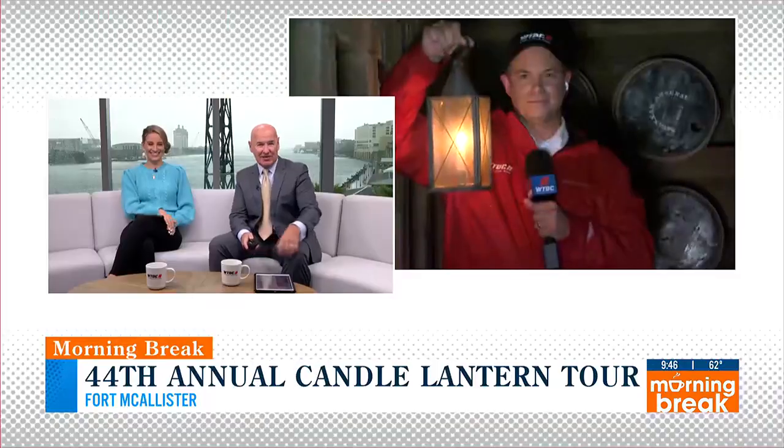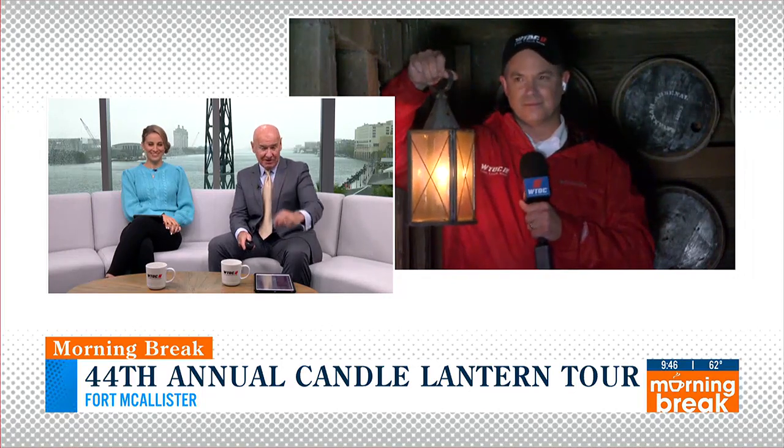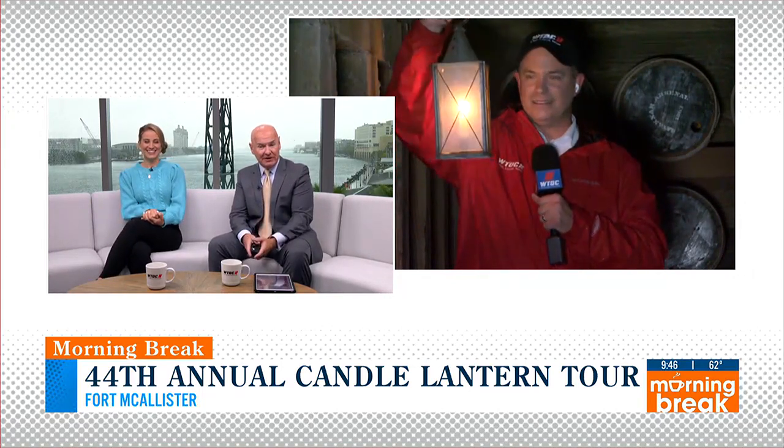Welcome back to Morning Break. When the sun goes down this weekend, a popular tour returns to Fort McAllister. You will get a chance to experience nightlife at the fort, circa 1860. Kyle is down there this morning where they are going to turn off the lights and fire up the lanterns. He's already got his fired up — and that is a real lantern, no battery-operated lights there.